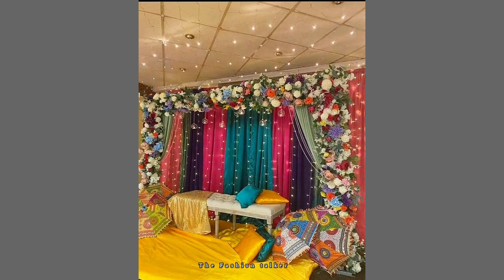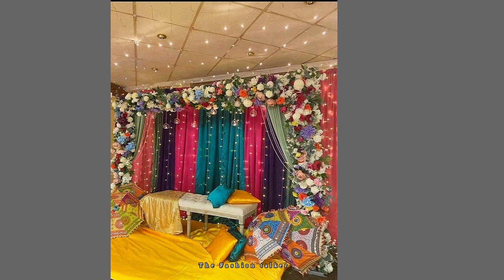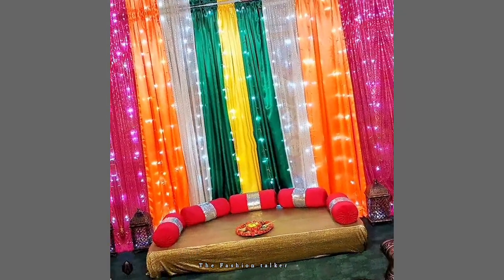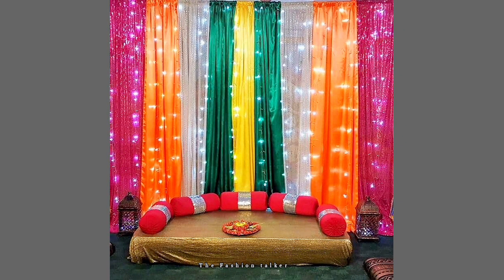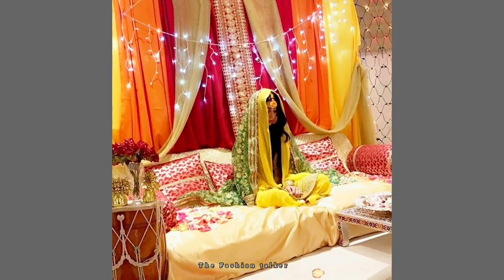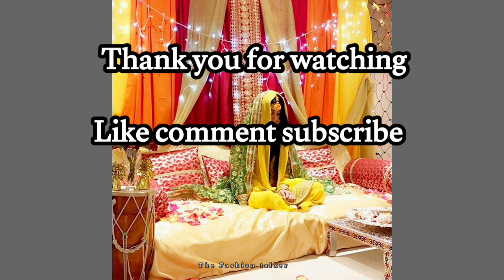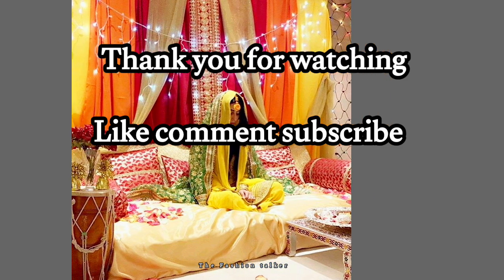If you want to save any of the ideas from this video, just take a screenshot and that picture will save into your device. Don't forget to subscribe to my channel and give a thumbs up to this video. Thank you so much for watching — stay connected!